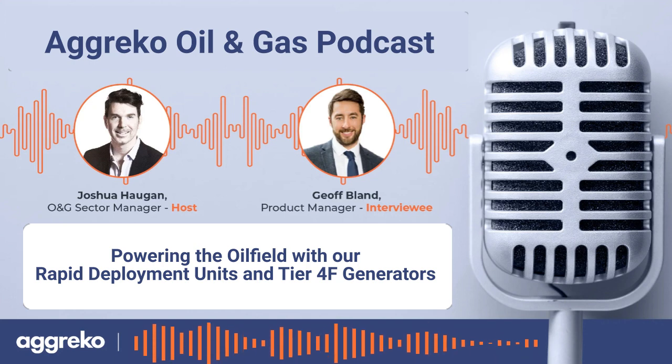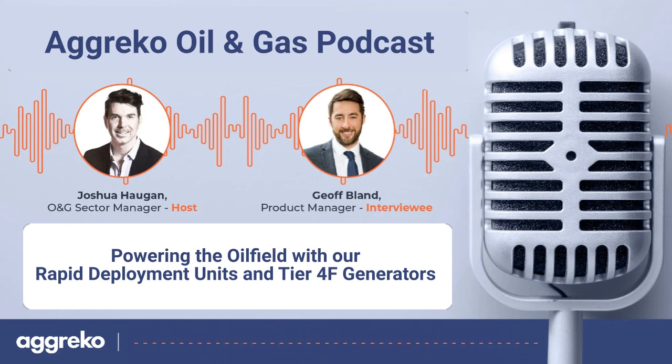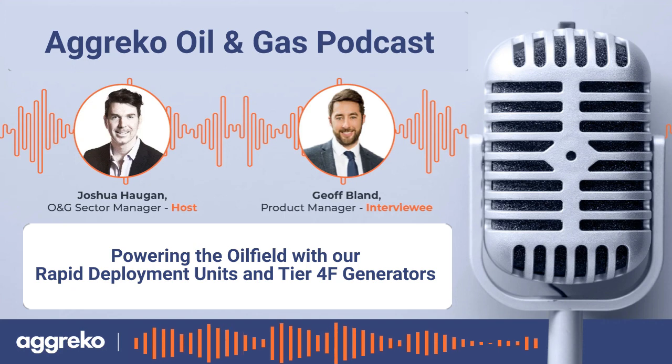What are some of the challenges that customers face with higher tier engines? A lot of it is generally down to a lack of experience, which means units will shut down. Because we do these applications all over the world and have a lot of experience with the equipment, part of our solution isn't just the units and helping customers meet their emissions targets — it's also that expertise.